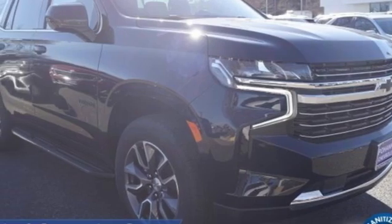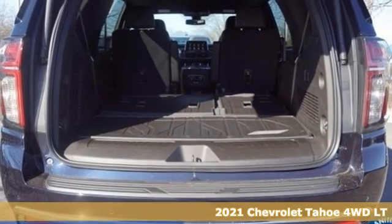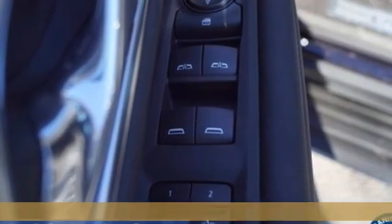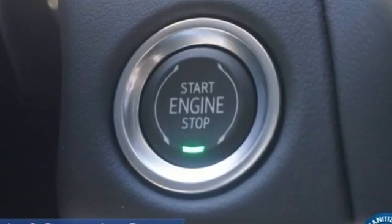It's a new 2021 Chevrolet Tahoe. Providing you with a bounty of big-time capability, it's quite simply the do-it-all full-size SUV that accomplishes everything. It comes nicely equipped with features you'll love.